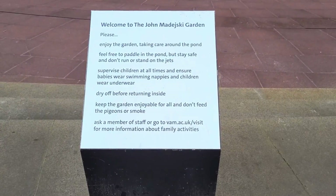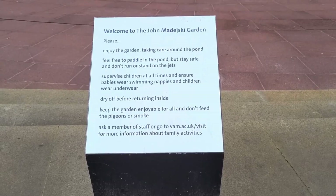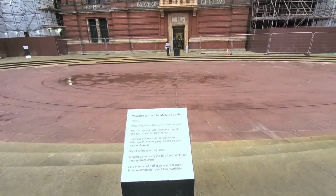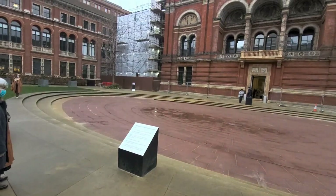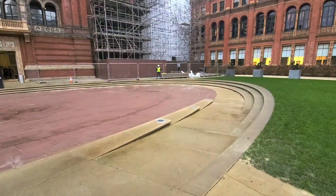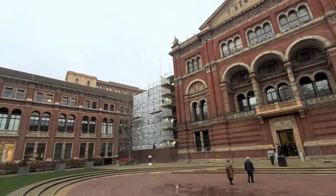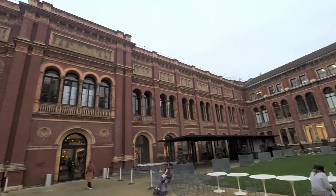If you're coming here during the summer and the weather's good and you've got children with you, you're gonna like this — the John Madejski Garden. With a cafe in the corner of the square and this area in front of you turning into a pond for children to play in, this is a great place to come and chill out during the summer. It's also a great place to look at the architecture of the buildings, because the details on top are absolutely phenomenal.